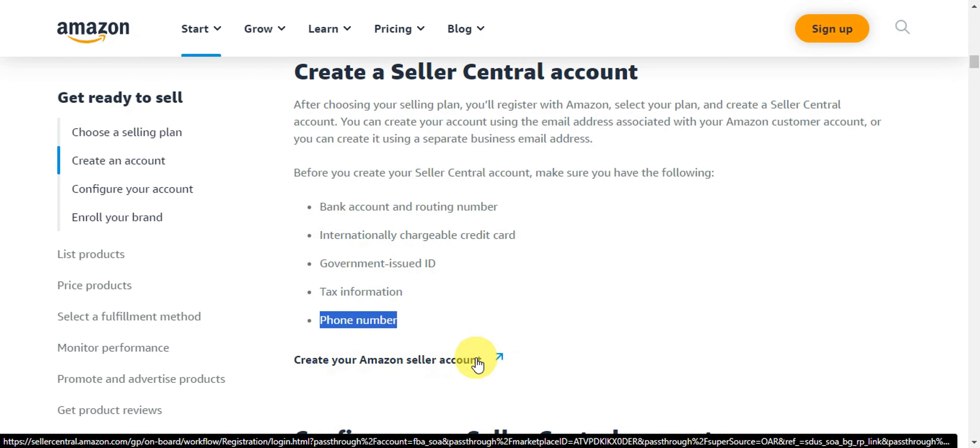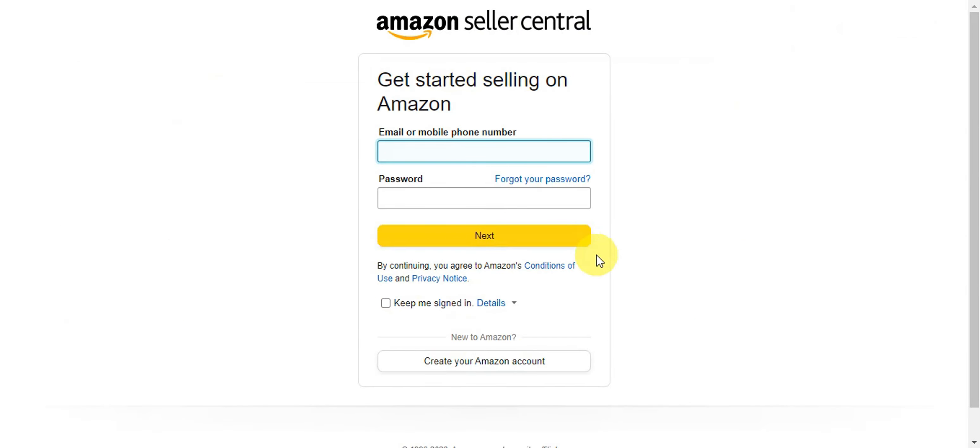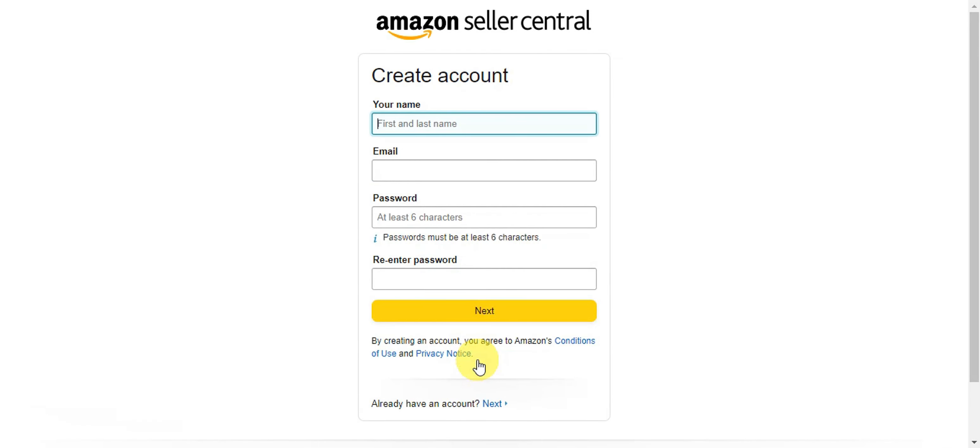Click 'Create your Amazon seller account' to proceed. This is what Amazon Seller Central looks like. You'll need to enter your name, email, and a password of at least six characters, then re-enter it and click 'Next.' By creating an account, you agree to Amazon's Conditions of Use and Privacy Notice. After creating the account, simply log in to your seller account.